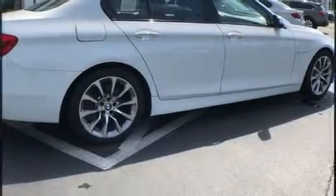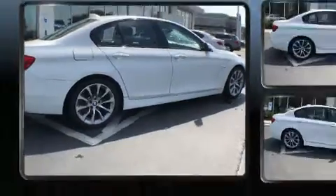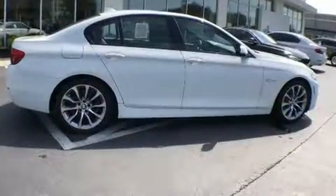Sensibility and practicality define the 2016 BMW 528i. This four-door, five-passenger sedan still has fewer than 30,000 miles.